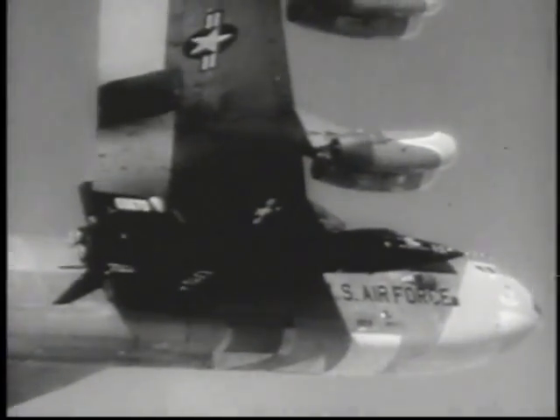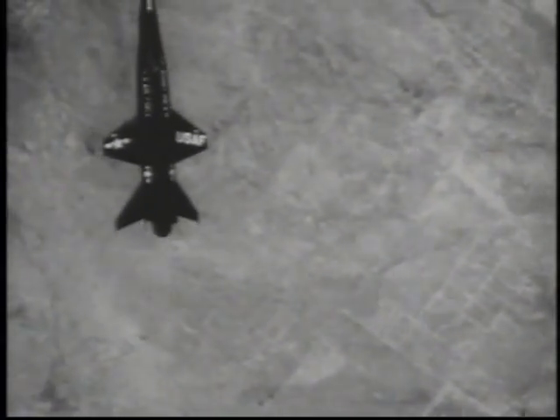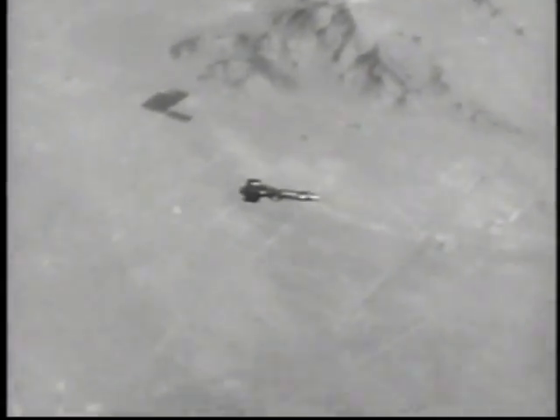Drop altitude: 38,000 feet. This is not a powered flight. The fumes from the X-15 are caused by compressed gas used in its control system. Release is made at over 500 miles per hour. It'll take 5 minutes and 10 seconds for test pilot Crossfield to glide the ship down to the dry lake bed near Edwards Air Force Base.